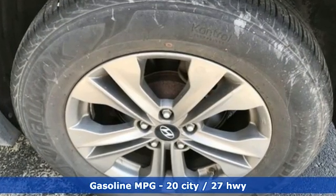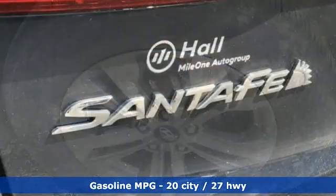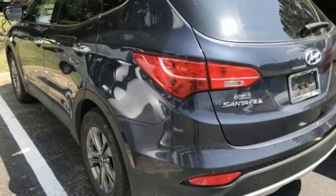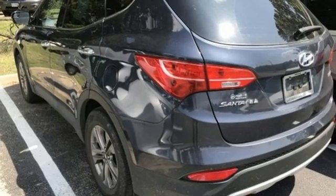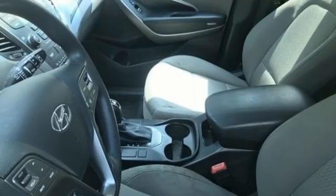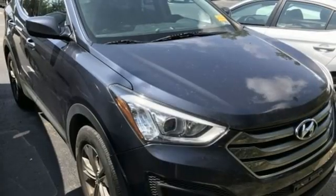Inline 4-cylinder engine, manual tilting steering column, streaming audio, manual telescoping steering column, wireless phone connectivity, AM-FM satellite radio, aluminum wheels, USB port, and automatic transmission.